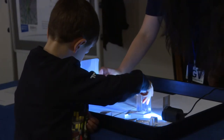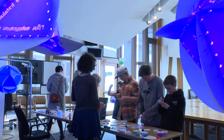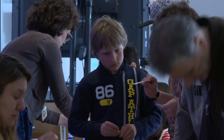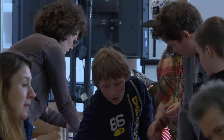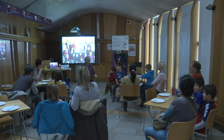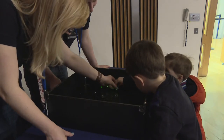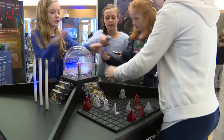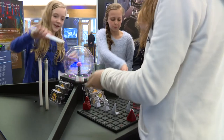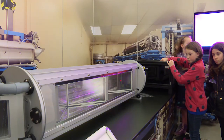Getting hands-on with the science of light. These young visitors to the Scottish Parliament participate in just one of the interactive children's workshops taking place over the month of April. The activities are part of a major exhibition about lasers, which the Parliament is hosting as part of the Edinburgh International Science Festival. The theme is the incredible power of light, and it's all free of charge.